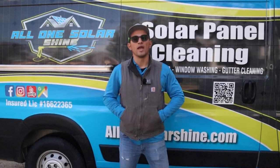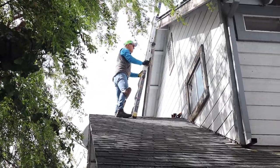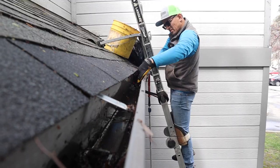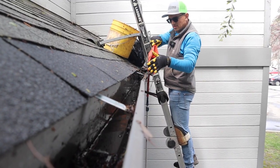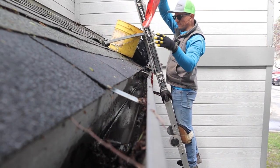We're at the job right now. We're out here in San Jose, California. We have a gutter cleaning job with also gutter guards installation. The process for this is we're gonna clean out all the gutters first, get all the dirt and debris out of there, flush out all the gutters, and then we're gonna go ahead and install the gutter guards.